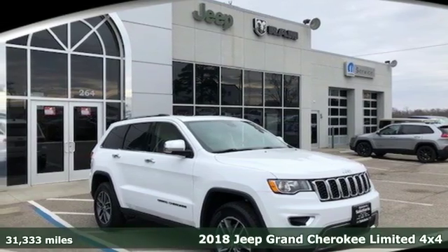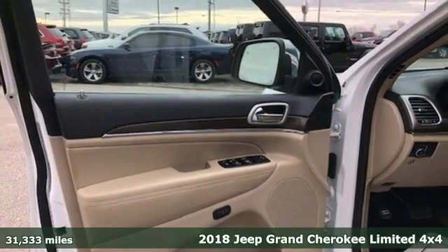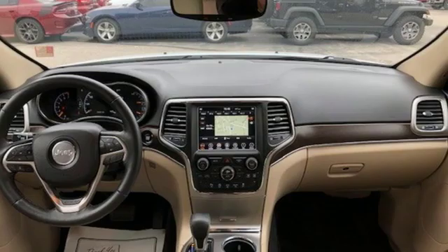It's a certified 2018 Jeep Grand Cherokee. Welcome to a ride that is as spectacular as the scenery. It's equipped for all your driving needs and wants.